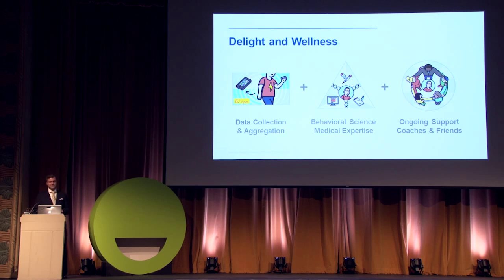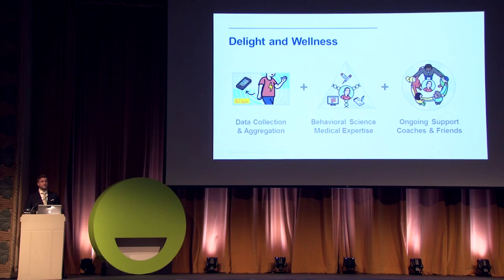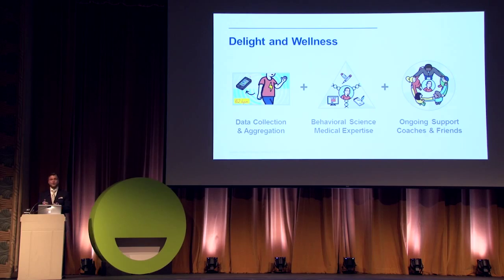For a totally delightful wellness experience we have to look at three factors together. First, data collection and aggregation — that's where bracelets and monitors are starting, but it's not enough. Second, behavioral science and medical expertise — pairing data with proven methods to change behavior, as we've done at Mayo Clinic. Third, ongoing support — you've lost the weight or changed your diet, but how do you keep it up? Coaches who can train you and your family and friends to support you in your new healthier lifestyle. All of us — individuals, healthcare institutions, entrepreneurs, and fitness groups — need to work together to move the needle on our health.